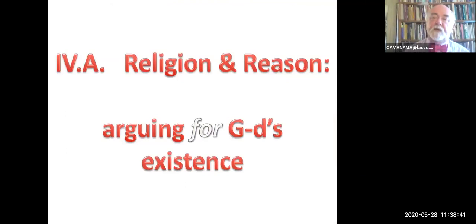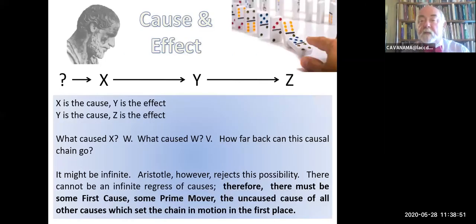Religion and reason: arguing for God's existence—yes, that can be attempted. One of the key building blocks comes from Aristotle, who talked about cause and effect. Every cause has an effect; every effect has a cause. So X causes Y, Y causes Z, etc. What caused X? W caused X. What caused W? V. How far back can you take this regress? Two possibilities: it might be infinite, or it might have a finite beginning. Aristotle rejects the infinity option—he claims there must be some first cause, some prime mover, some uncaused cause of all causes. Aristotle did not himself call this God, but religious believers—Catholics, Jews, Muslims, Anglicans—have been happy to do this over the years.